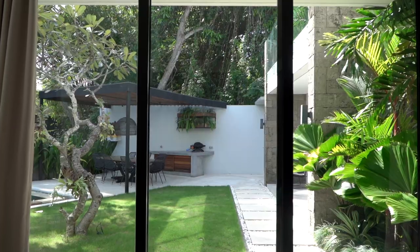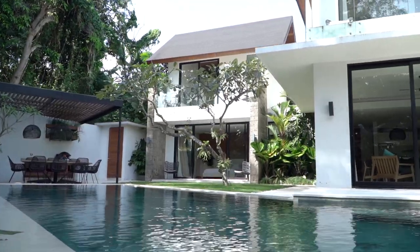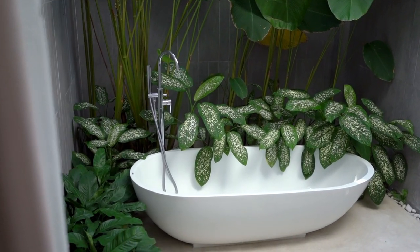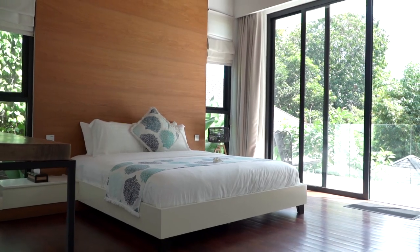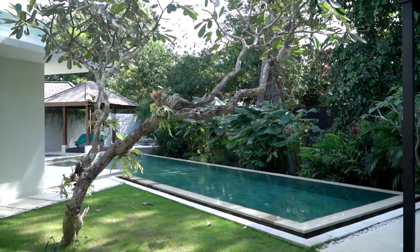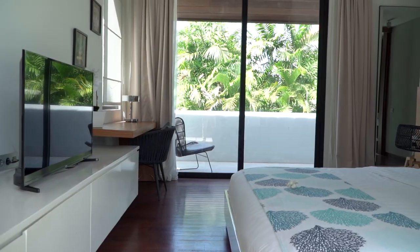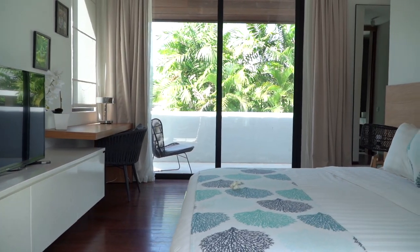Hi guys, welcome. I'm Trevor Hawley with Bali Texture Property. We've got another great villa tour for you today. This is Villa Amiya, located in Umalas, Bali. One of the best things about Bali is that no two villas are exactly the same — there's always different features, layouts, and design. I've seen the ground floor, but I haven't seen some of the rooms and areas, so I'm actually excited to explore this with you as well. Let's go check it out.